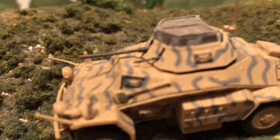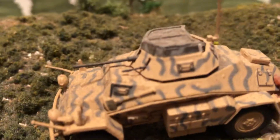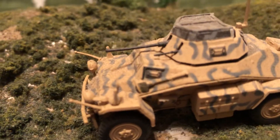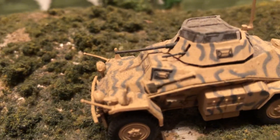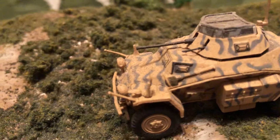It's got a small turret on there with a 20 millimeter gun and then a coaxial 7.62 the MG 34 / MG 42 machine gun.